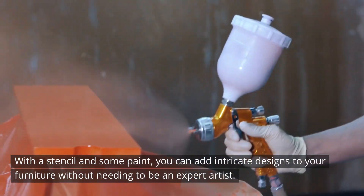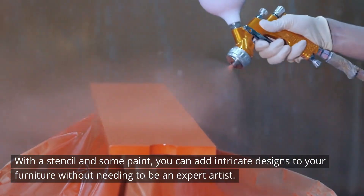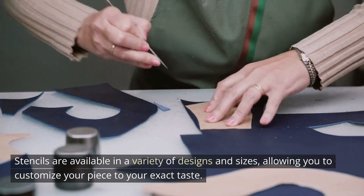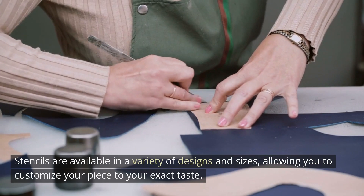Fourth on my list, consider stenciling. With a stencil and some paint, you can add intricate designs to your furniture without needing to be an expert artist. Stencils are available in a variety of designs and sizes, allowing you to customize your piece to your exact taste.